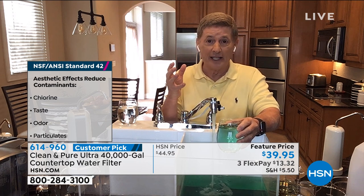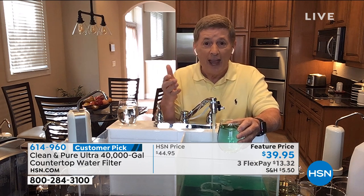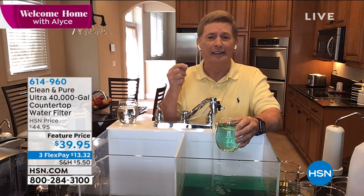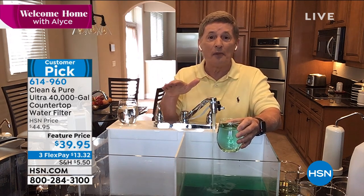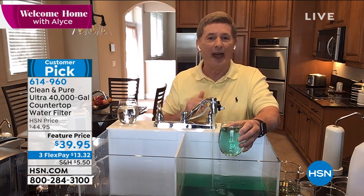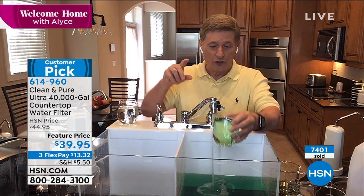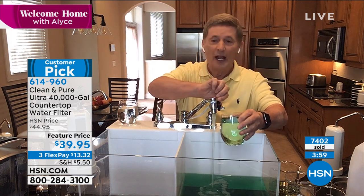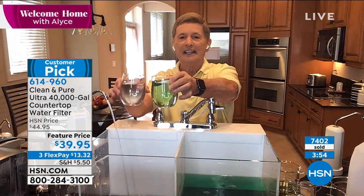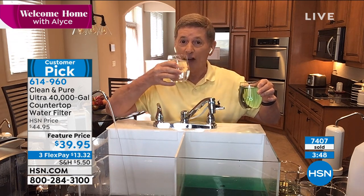With HSN's extended return policy during the holidays, think about it — you can drink the water for three or four months. If it's not the best tasting cup of coffee, glass of water, iced tea, or even pasta — yes, the pasta — send it back. We don't want you to keep it unless it works for you. Here's the green water — I turned the diverter switch, and it comes out the other side nice and clean. Look at that difference.